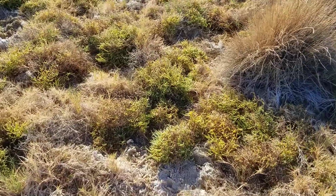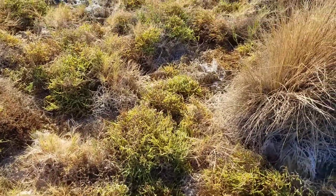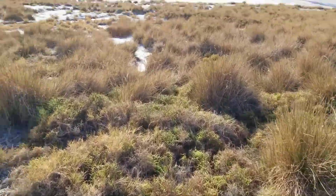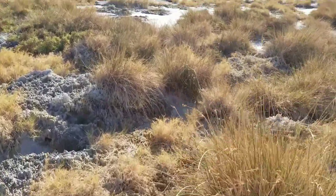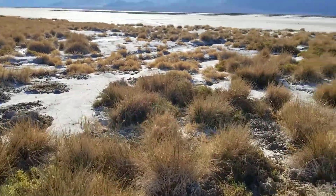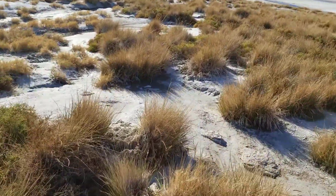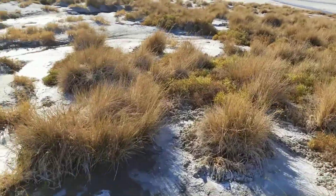I believe we're looking at pickleweed, which you'd find at Salt Creek. You've got to realize that this is very salty ground. Some of the area here is many times saltier than the ocean. So what plants are going to be able to survive in salt? It's almost like salt water plants.